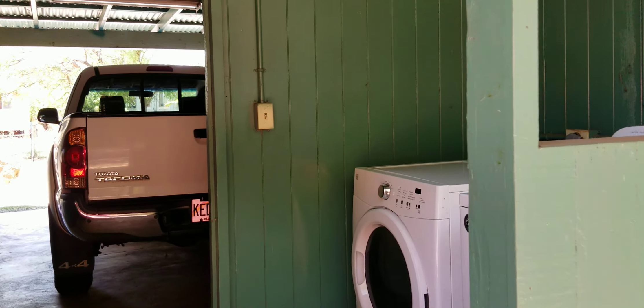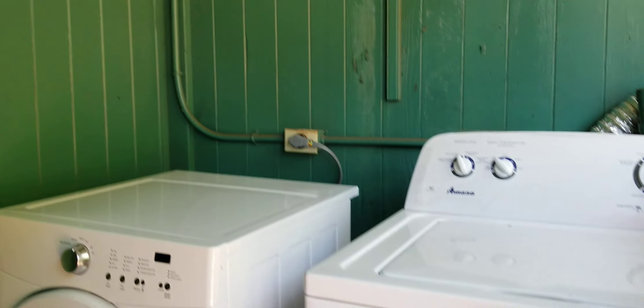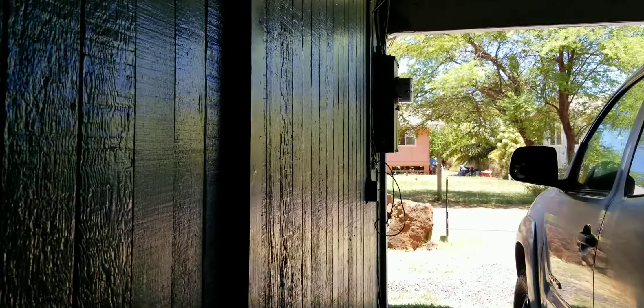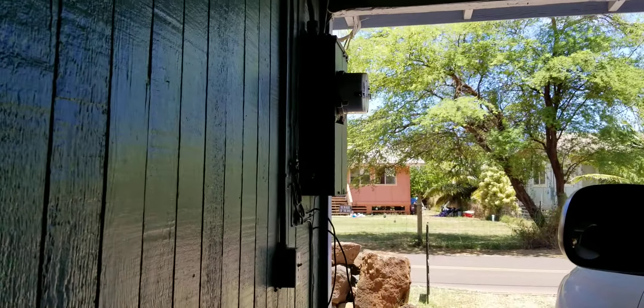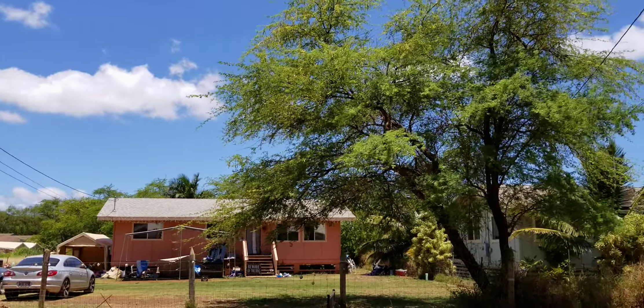Walking through, we've got our little space behind the carport for the laundry. Water heater's out here, and then a nice little carport. Updated electrical meter — looks good. And that is unit number two.